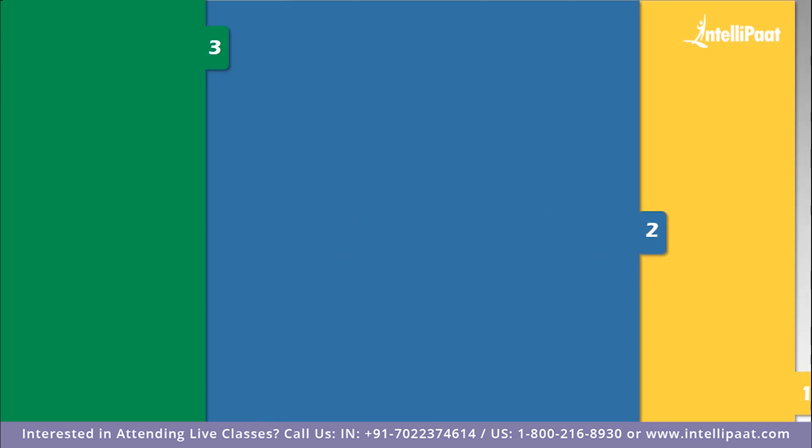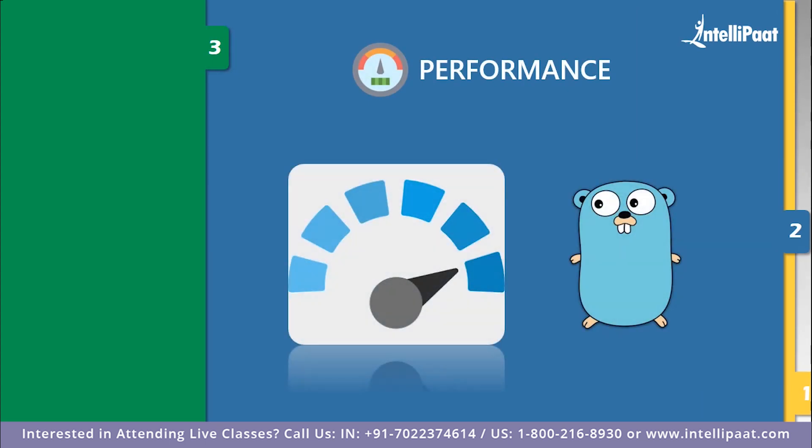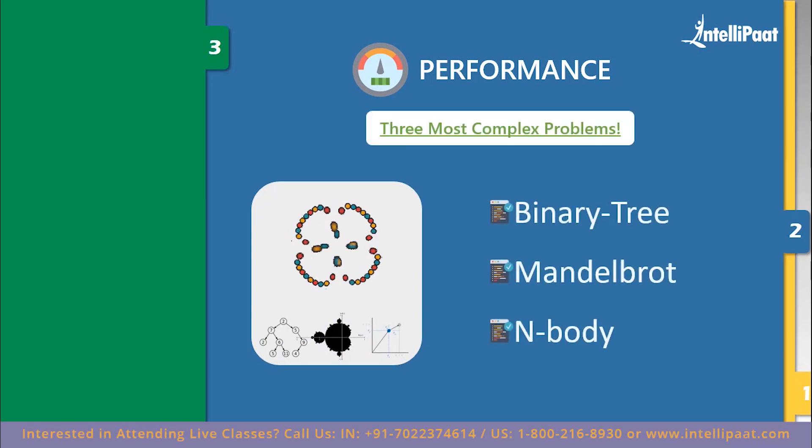Now let's discuss performance. Go is extremely fast — its performance is similar to that of Java or C++, which are among the fastest languages right now. Go language is 40 times faster than Python. We'll look at three complex benchmark problems — binary tree, Mandelbrot, and n-body — to evaluate which language takes the lead. Let's briefly cover what these three problems are.